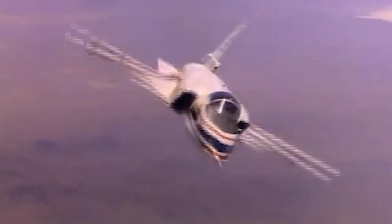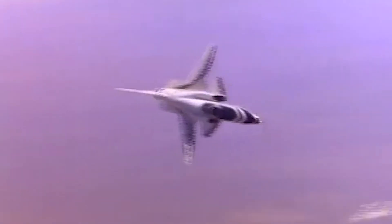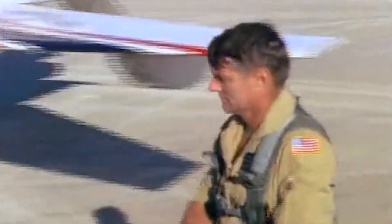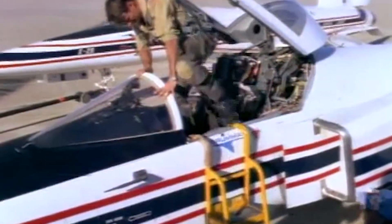Moreover, the pressure distribution across the X-29's forward-swept wings would also help maintain laminar flow over the wing surface for longer periods, delaying the onset of wingtip stall and therefore improving safety and handling. For pilots, this translated to a more reliable and agile aircraft capable of performing advanced aerobatics and complex flight patterns with greater precision and confidence.